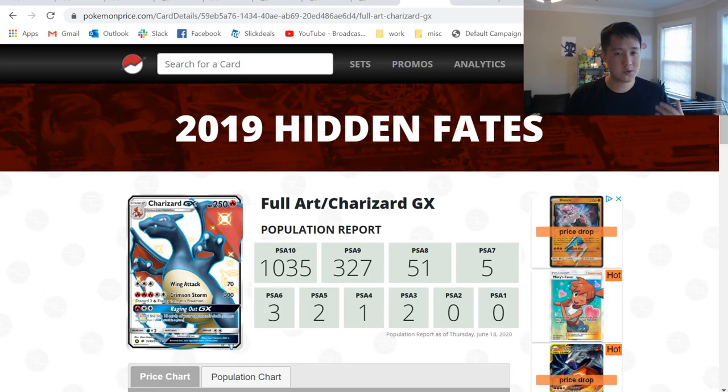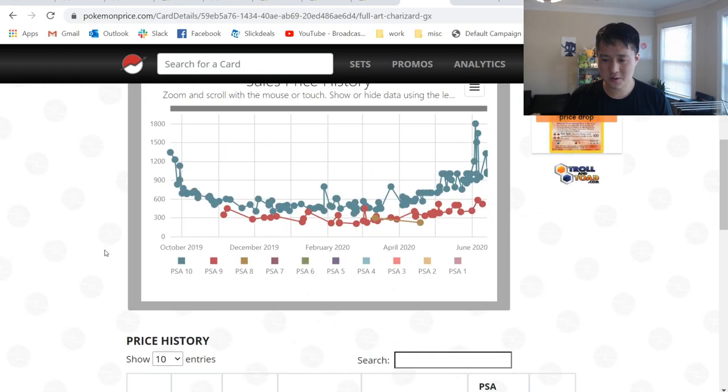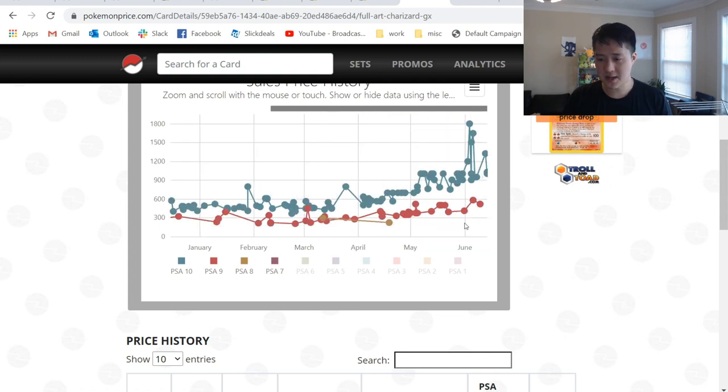Let's go to PokemonPrice.com — super useful website that gives you eBay historical data, scraping eBay, and a PSA pop report. The pop report for the Hidden Fates Shiny Charizard: PSA 10, 1,000 copies; PSA 9, 309. Look at this chart — the hype was real in the beginning, then it leveled off around that $500 mark. Then all this hype happens and we're actually starting to exceed some of the prices that were initially had. Still climbing as we get into June, starting to reach new highs in the thousands for the PSA 10.